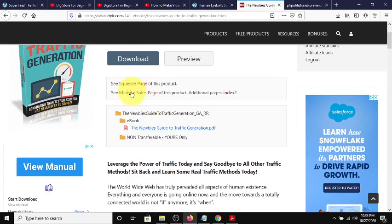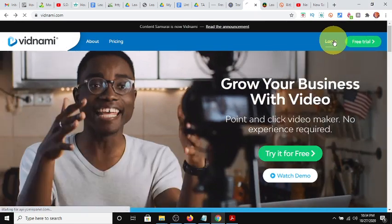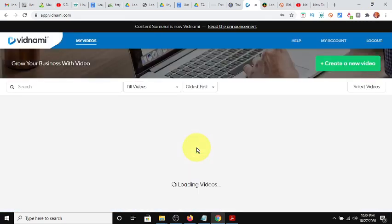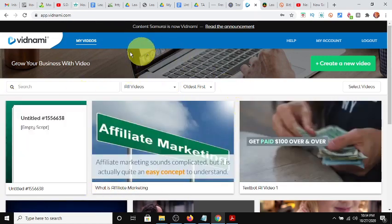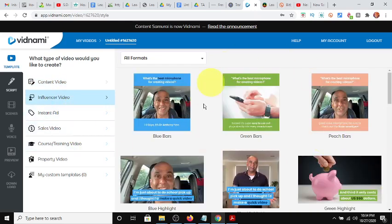We have our source material which we're going to take from the sales page. Let's jump over to Vidnami and log in. There's a 14-day trial - I challenge you to see what you can do with this free trial and the free content from IDPLR. There are training videos as part of this platform. When you create your account, come in and watch the training videos, then hit create. You have different templates: content video, influencer video which is like for YouTube, instant ads for Facebook or social media, sales videos, and more.